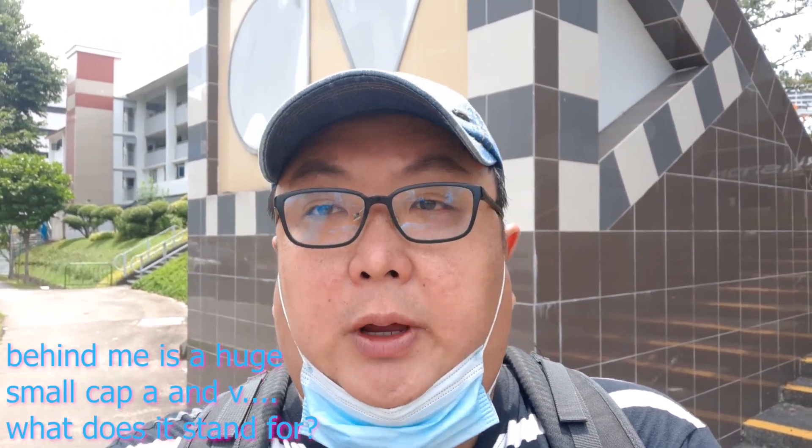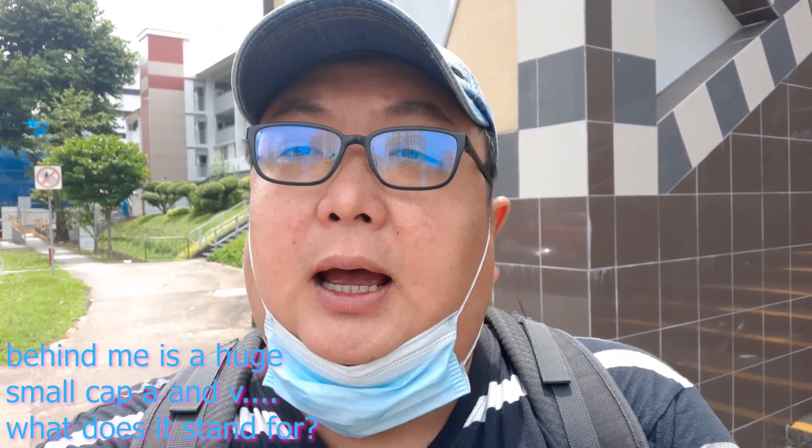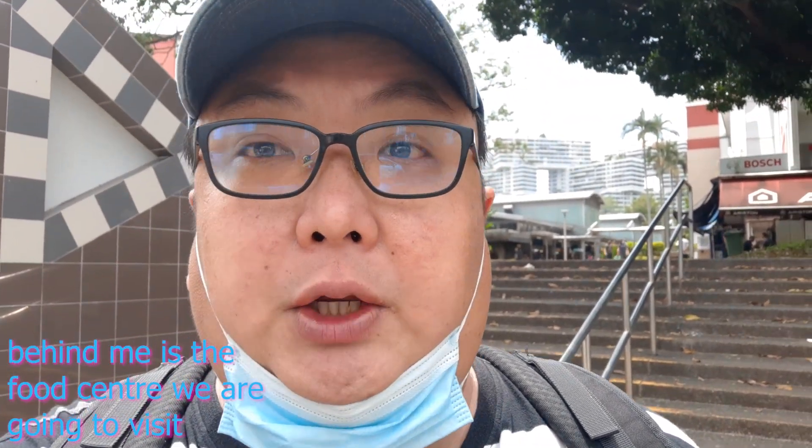Hello, you people out there in YouTube land. So where are we today? Well, we are going to this place called Alexandra Village Food Center to try some of the popular foods there. We're gonna go in there and have some food, so are you interested to join me?